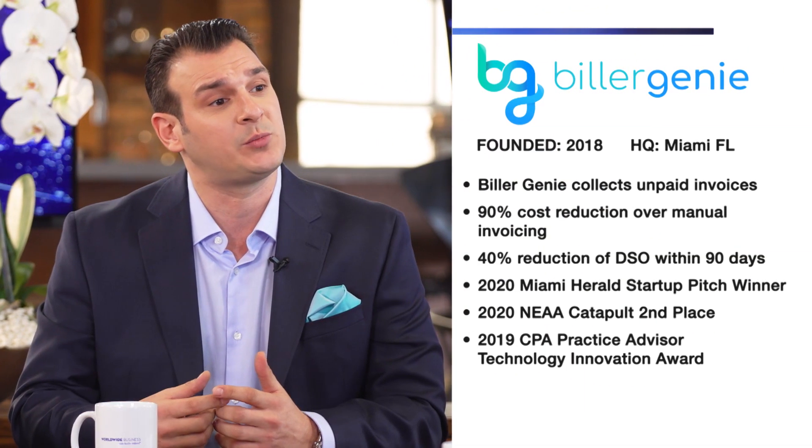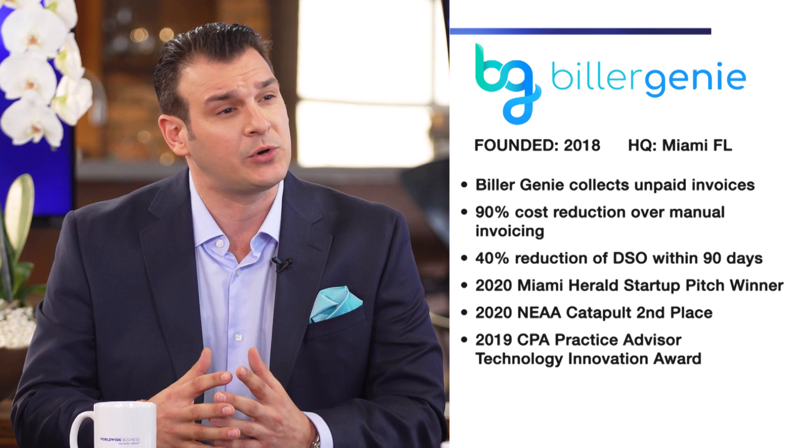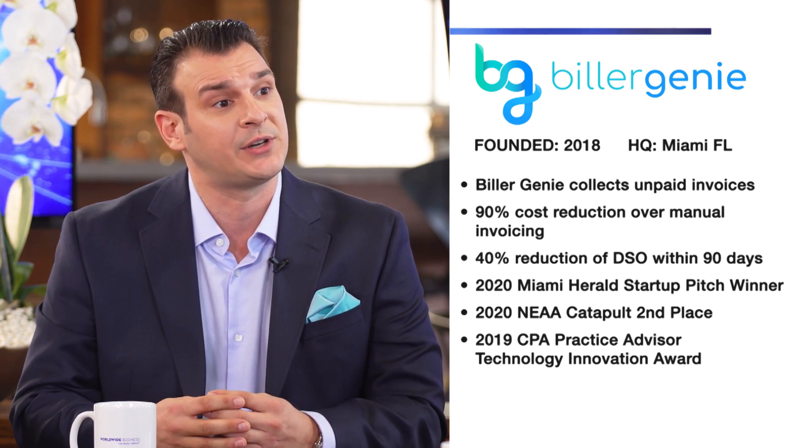Biller Genie is an accounts receivable automation and electronic invoicing tool, which is basically a fancy way to say that we help businesses get paid from their customers a lot faster. We do a lot of really cool and innovative things, but the core value our system provides is that we help shorten that invoice-to-cash cycle to help businesses make payroll, pay vendors, and ultimately reduce all the busy work associated with the billing and invoicing process.